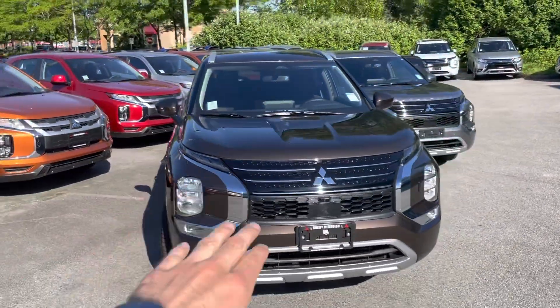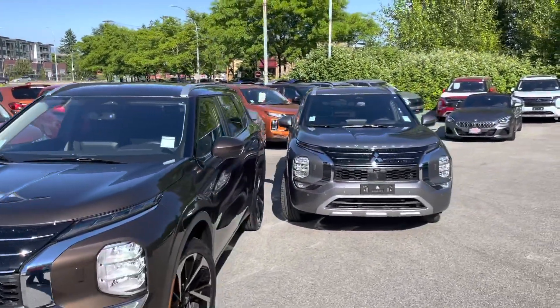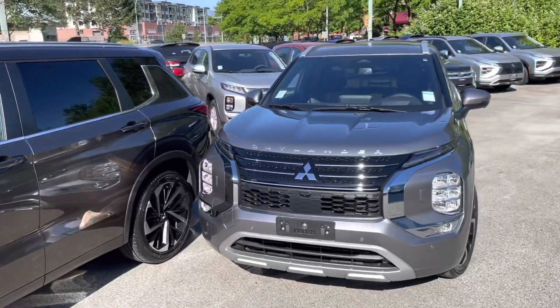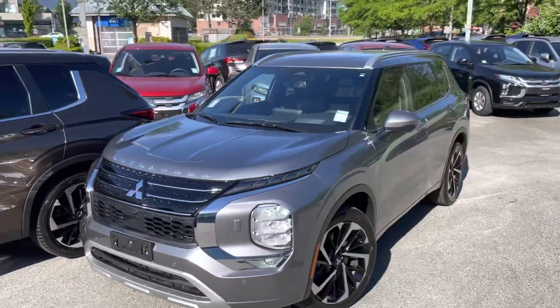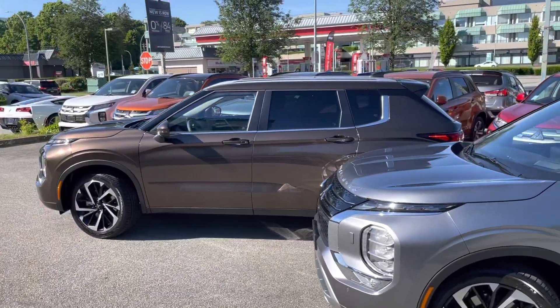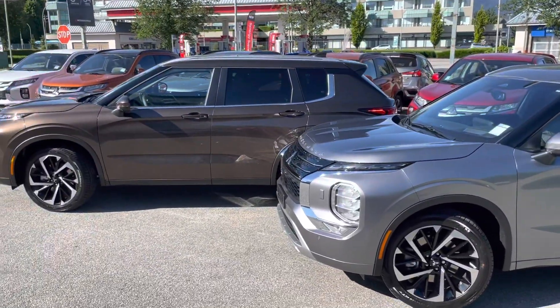The front looks great with the chrome detail and the headlights on the deep bronze. On the light gray, same thing — headlights, chrome details, maybe a little bit less noticeable, but nevertheless that looks awesome. The sidelines are very noticeable on both vehicles, so that part looks the same.